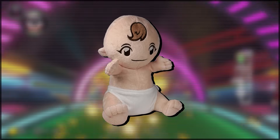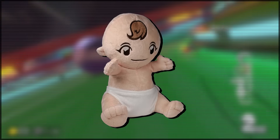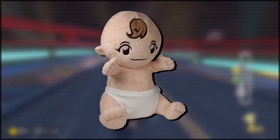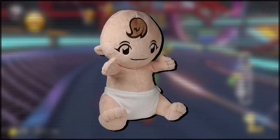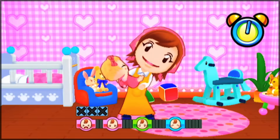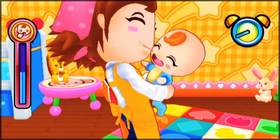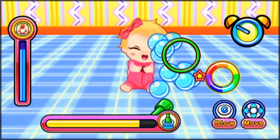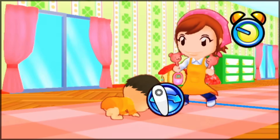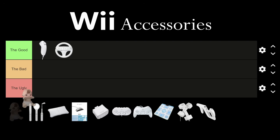The Wii Babysitting Mama doll. This has got to be the weirdest Wii accessory in existence. Not only does the doll look a little bit creepy, but it's also just the most bizarre idea for a Wii accessory. This doll came alongside the Babysitting Mama Wii game, and essentially what you're meant to do is put the Wii remote inside the doll, and then as part of the game, you rock and hold the baby. The Wii motion sensor picks up on what you're doing and translates that back to the game. It's just a very weird accessory, so the Wii Babysitting Mama doll is going in the ugly.